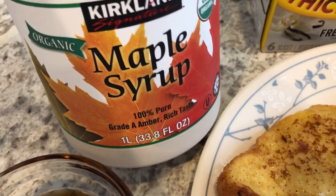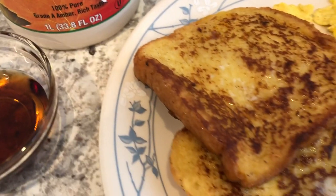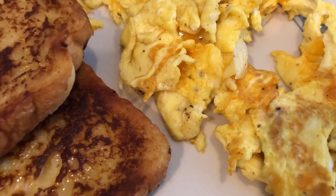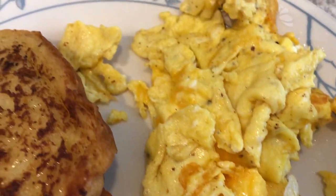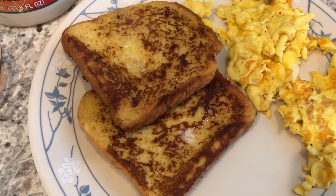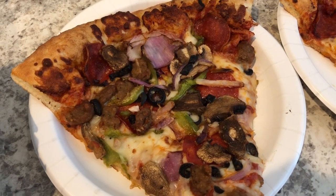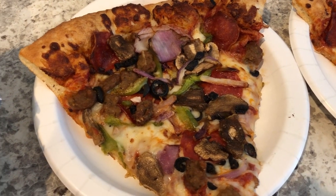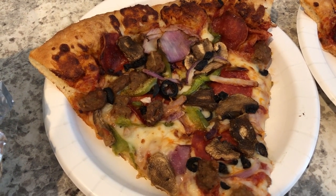On the side we are just having some good old scrambled eggs with cheese. So this is it — this is what we're having for dinner tonight. Hey guys, we had to make a quick stop at Costco and decided to grab dinner there.